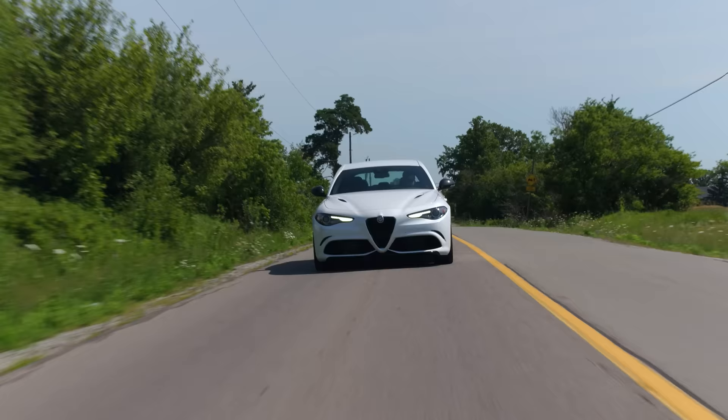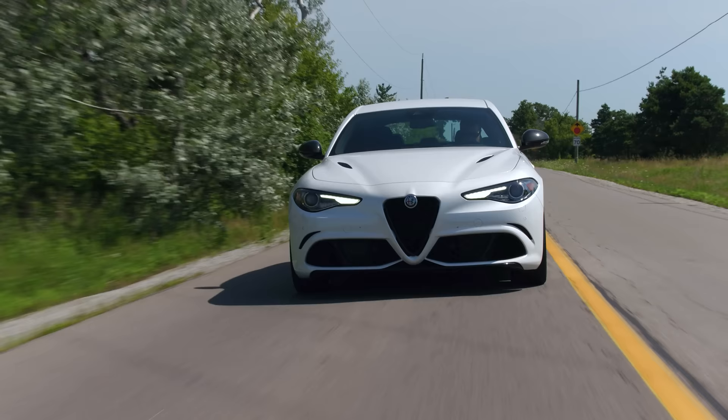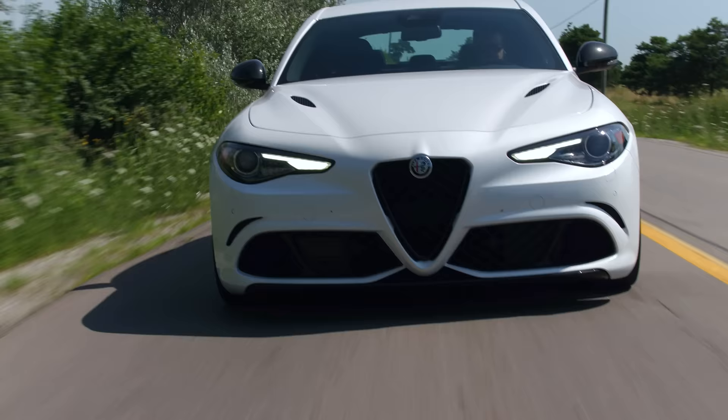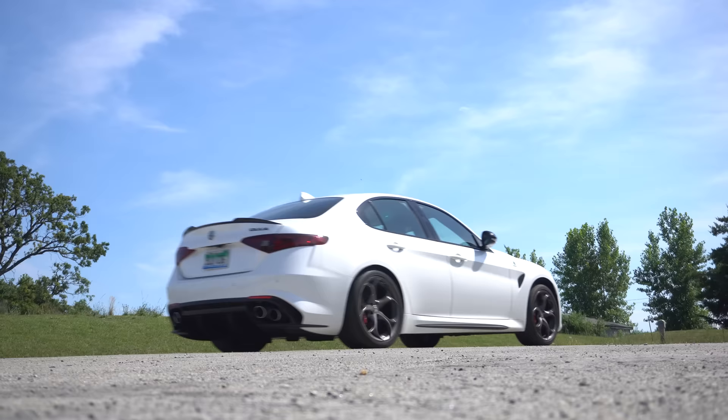I'm going to floor it in N mode, just so we can hear it. Pretty quiet. Now I'm going to go to D mode. Way better. I love the sound of this car. I just think it needs to be amplified a bit, because it's got such a cool tone. No fake pops, no fake crackles, no fake nothing. It just needs to be a little louder. I don't like aftermarket exhausts, but this needs to be straight-piped. It really does. Maybe just a nicer exhaust.